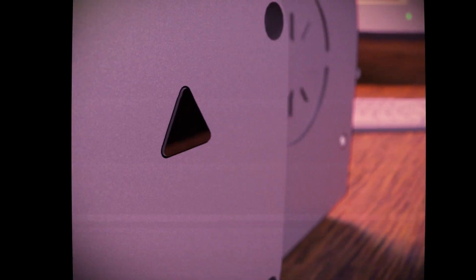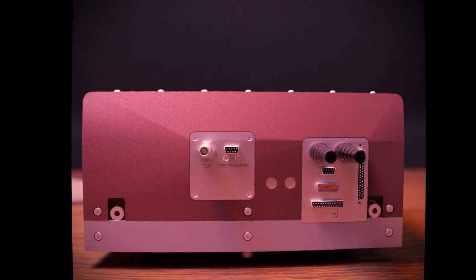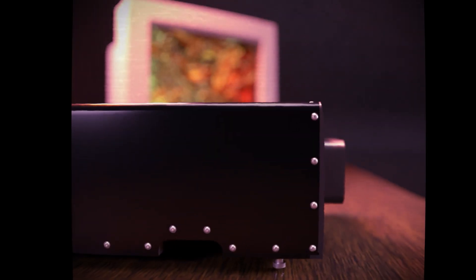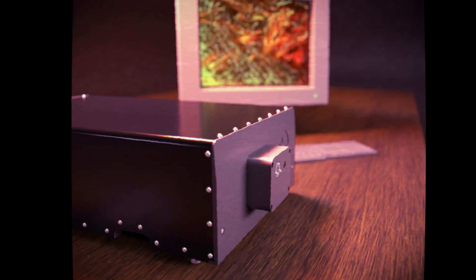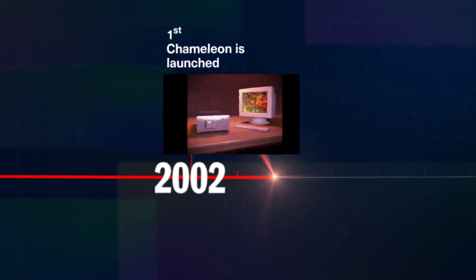In 2002, Coherent launched the Chameleon, a family of automated, widely tunable femtosecond laser sources, designed to offer ultimate flexibility and ease of use for researchers in multi-photon excitation microscopy and ultra-fast spectroscopy.